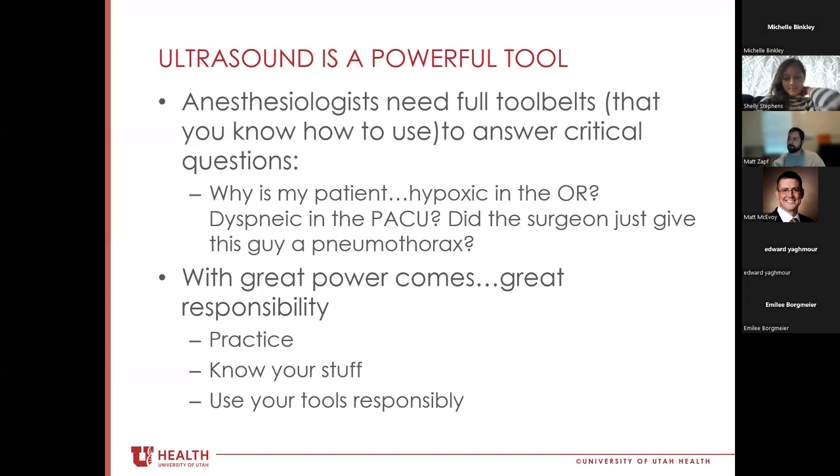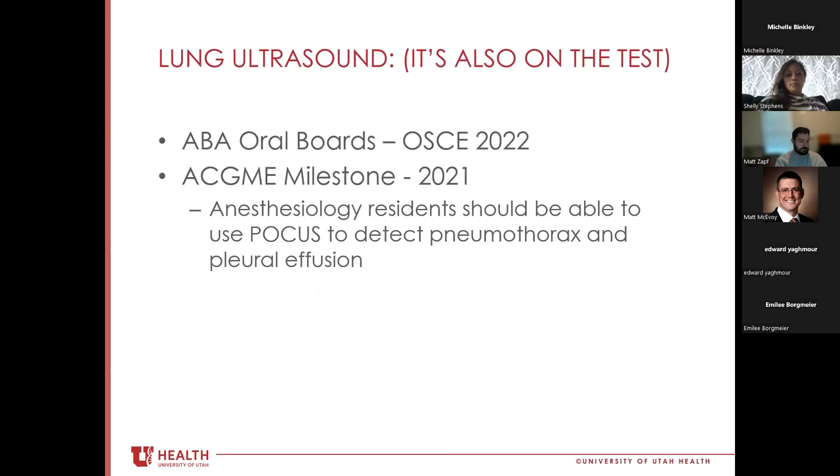Ultrasound is a super powerful tool whether you're doing blocks, cardiac echo, or lung ultrasound. As anesthesiologists, we need full tool belts — we need to know how to use them to answer critical clinical questions like why a patient might be hypoxic in the OR or short of breath in the PACU. With any ultrasound modality, there's a lot of responsibility. It's important to practice a lot, know your stuff, and use those tools responsibly. It's okay to say 'I don't know' or 'I need a second set of eyes.'